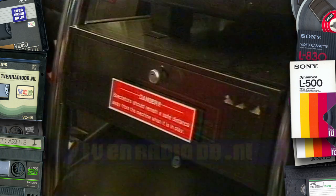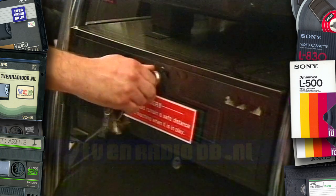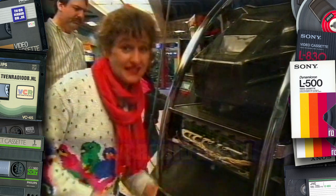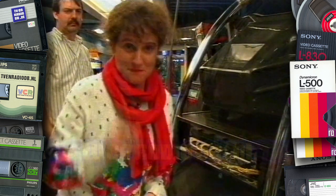Everything you see is computer-generated. As you can see, here is the computer, and the computer makes the simulation. All the calculations are made here.